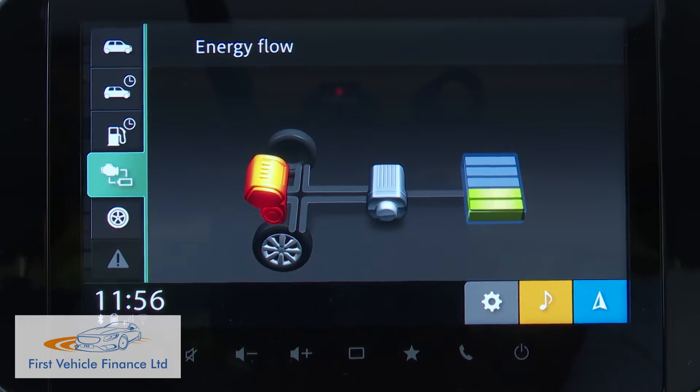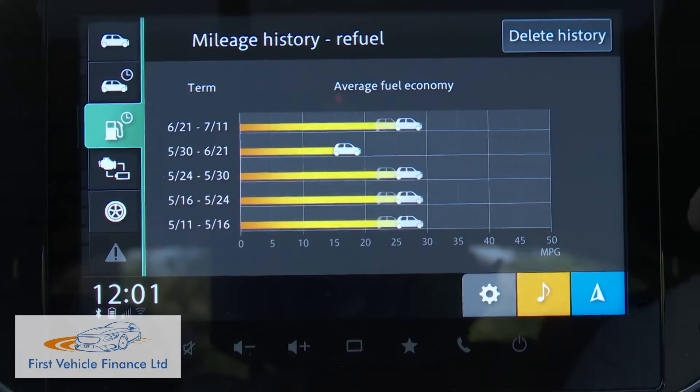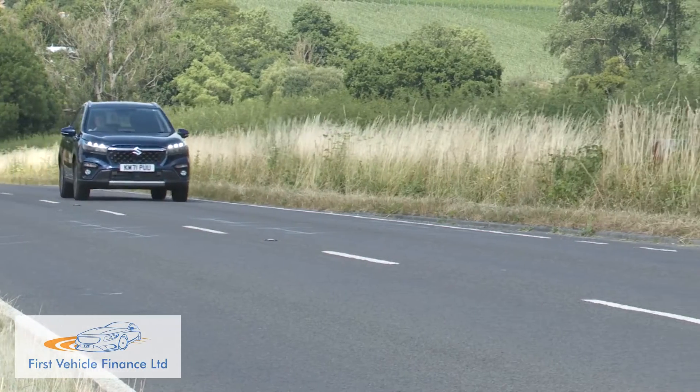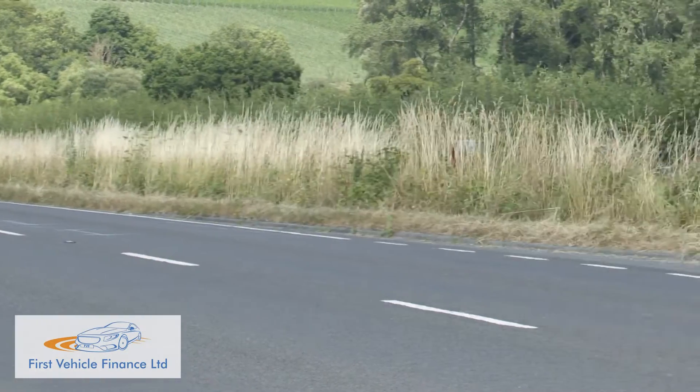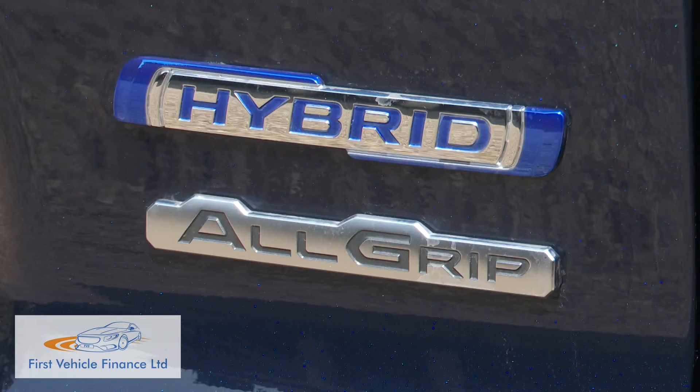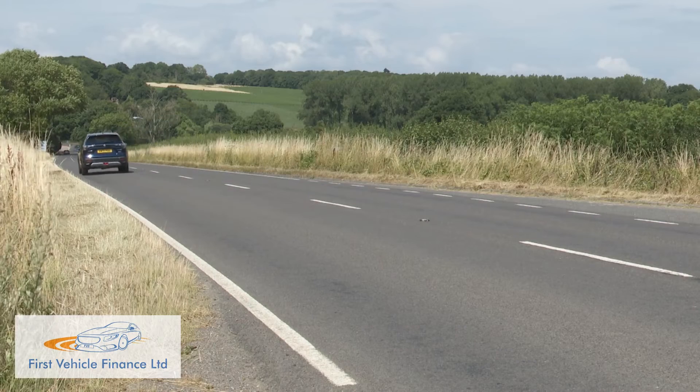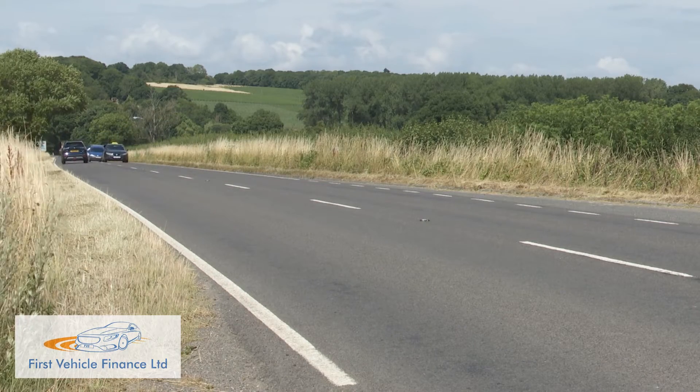Suzuki reckons the 48-volt mild hybrid tech has delivered improvements in fuel economy and emissions of up to 20%, though it's difficult to verify that claim with real accuracy. The WLTP figures show a front-driven version managing 53.2mpg and 120g/km, while the all-grip four-wheel drive version delivers 47.8mpg and 133g/km.